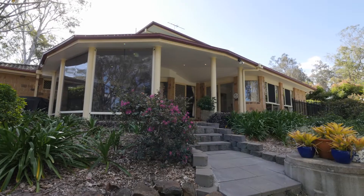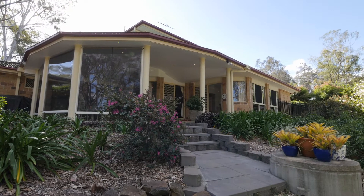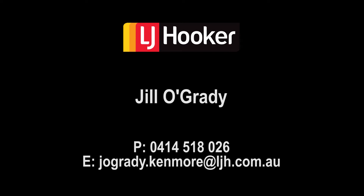For more information contact Jill O'Grady.